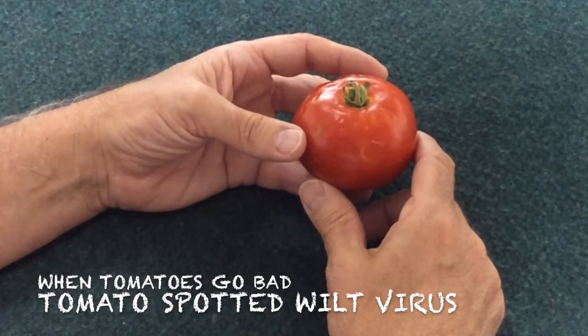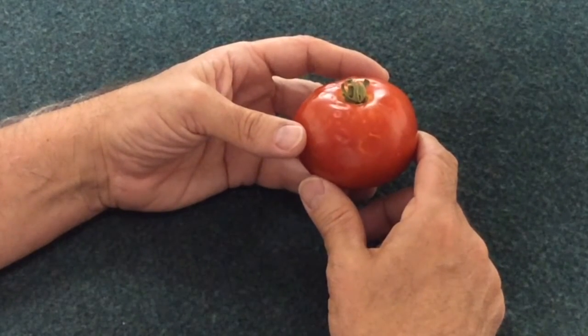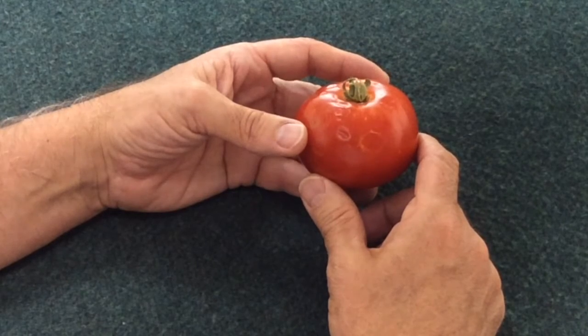Here we have an example of tomato spotted wilt. It's an increasingly prevalent plant problem in the home garden.